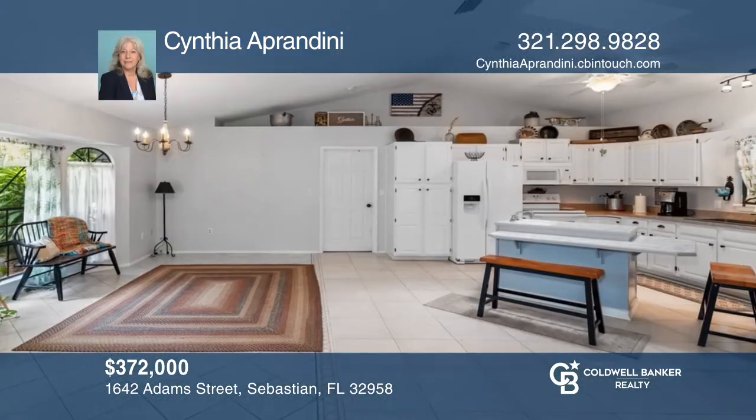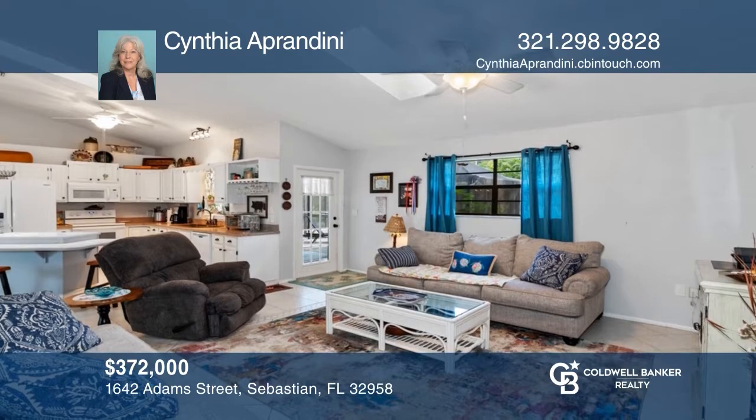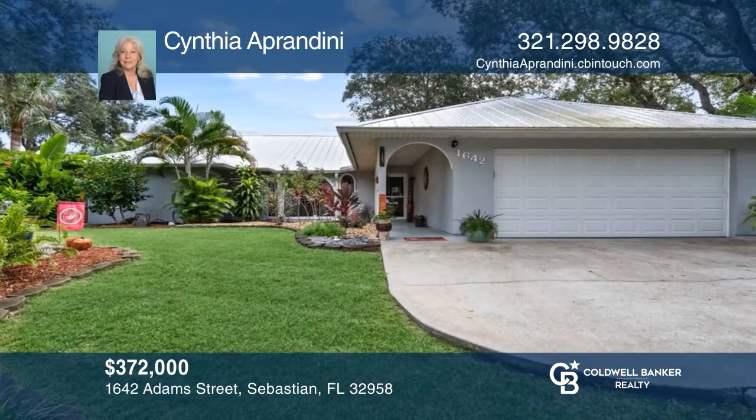Looking for more room? This spacious three-bedroom, two-bath open concept has over 1,700 square feet of comfortable living. The kitchen is bright and light with white wood cabinets. This home offers ceiling fans in every bedroom. The primary bedroom has a walk-in closet. The property is a double lot with plenty of privacy. Want to turn this house into a home? Contact Cynthia Abernidini today.